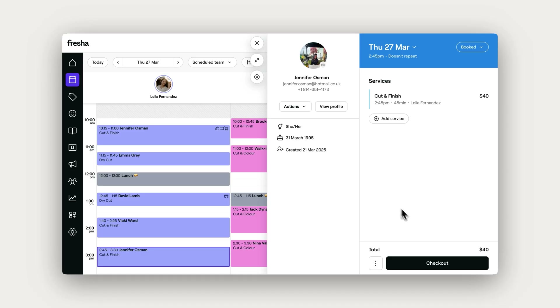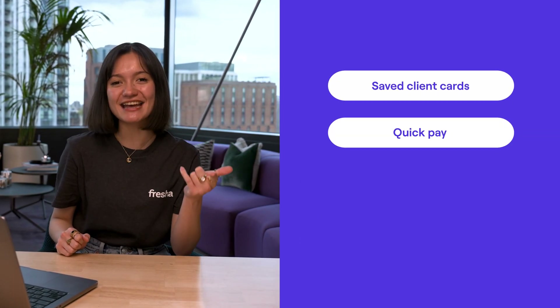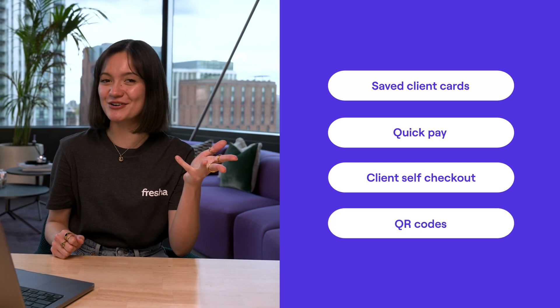With Fresher Payments activated, you'll see more payment options ready to use during checkout. Here are some of the options we'll cover in this lesson: Save Client Cards, Quick Pay, Client Self-Checkout, and QR Codes.